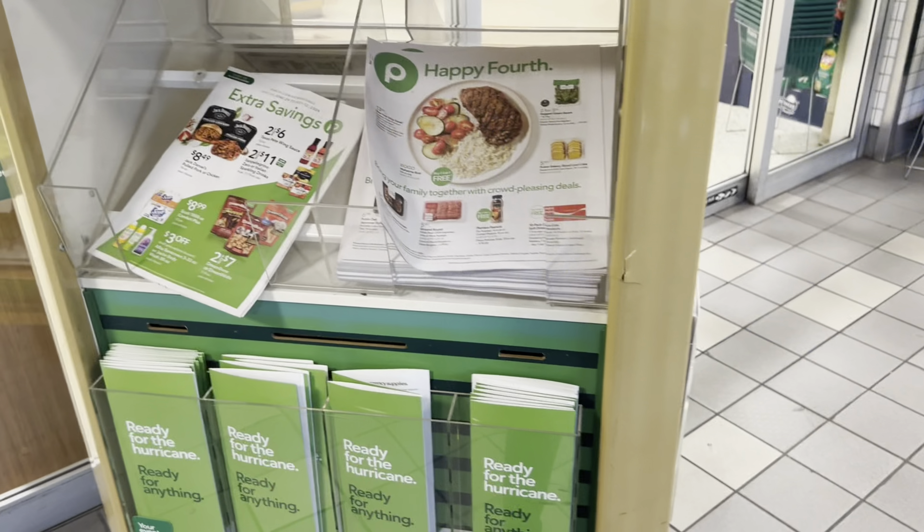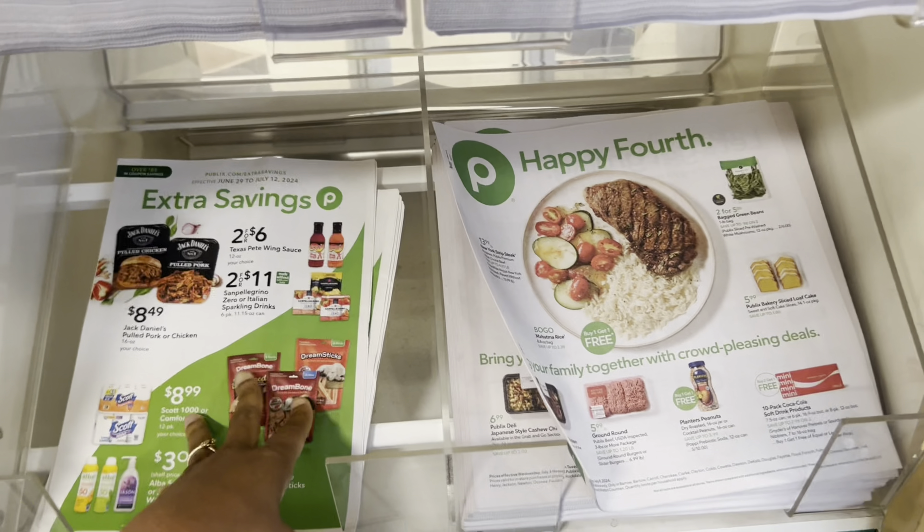The deals this week at Publix are off the chain and I'm here to show you how you can save over 50% or more — literally not even using coupons, using all digital coupons or literally the coupons that Publix gives you. I'm here in Georgia and it's a little gloomy outside but it actually feels good. Let's get into the best deals this week so that way you never have to pay full price moving forward.